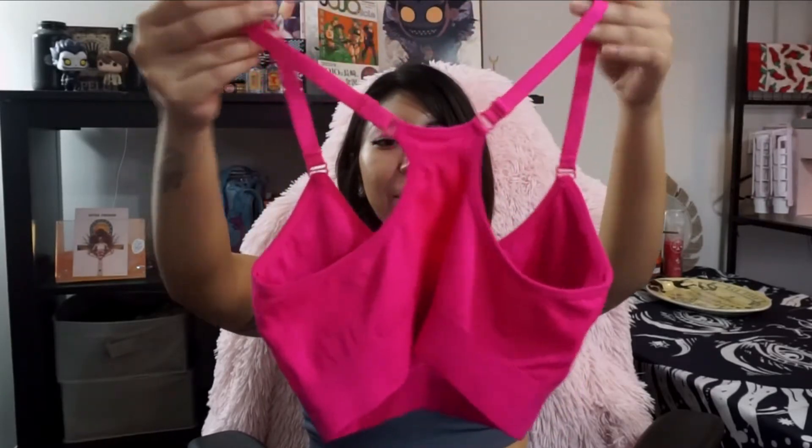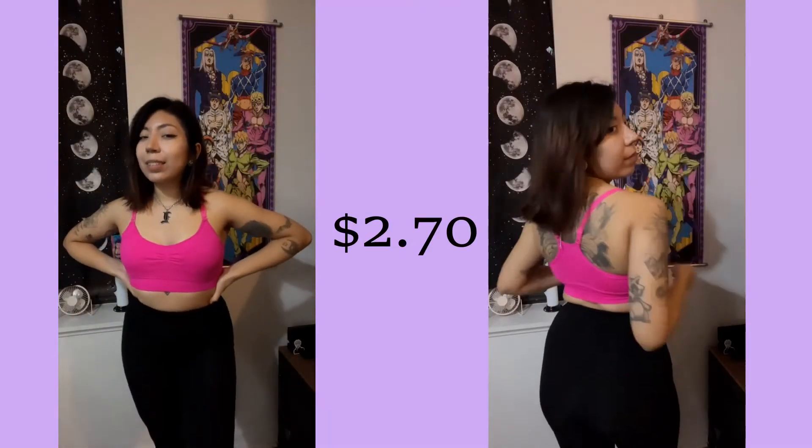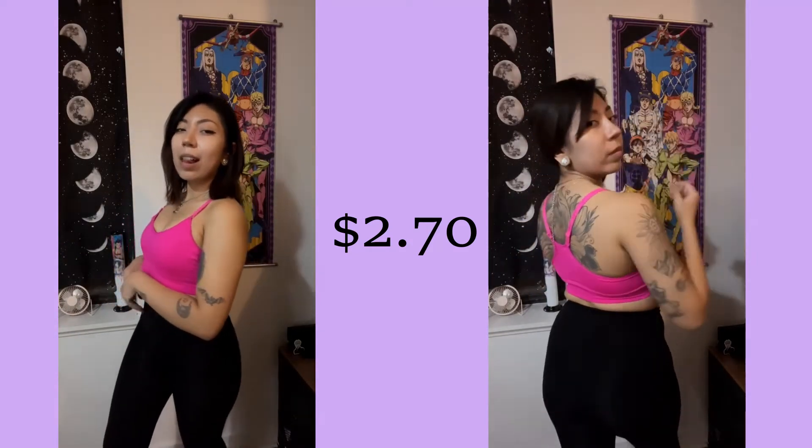It has adjustable straps and everything, and it's a size medium. All of these sports bras have removable padding, and I do like to use the padding — it just makes me feel better.